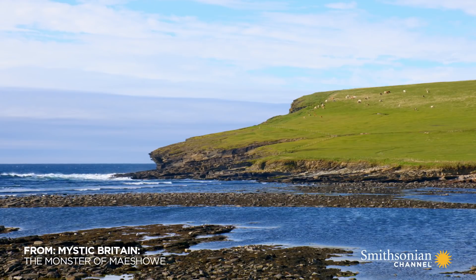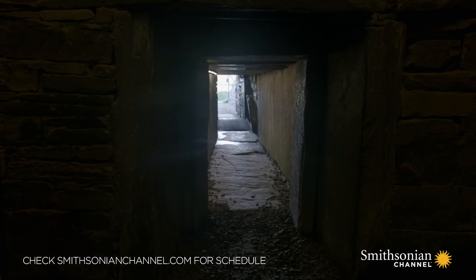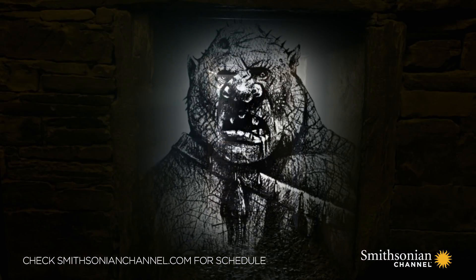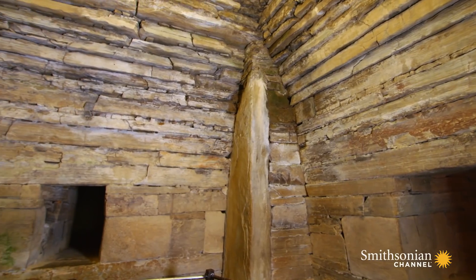We're exploring the mystical backstory of Maes Howe in the Orkney Islands, from being the home of a Victorian monster, via mad Vikings, right back to its Stone Age origins.